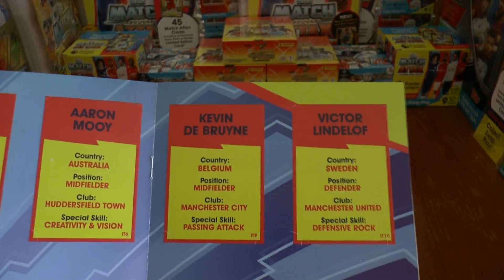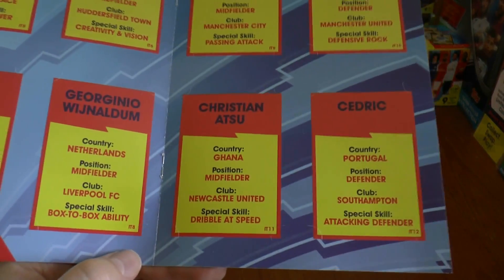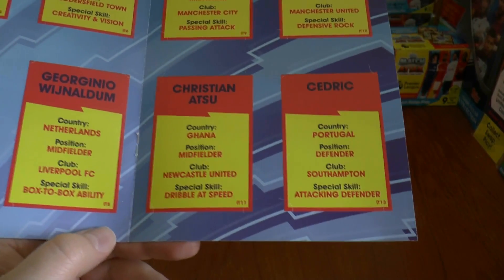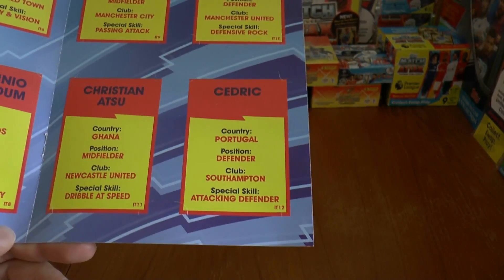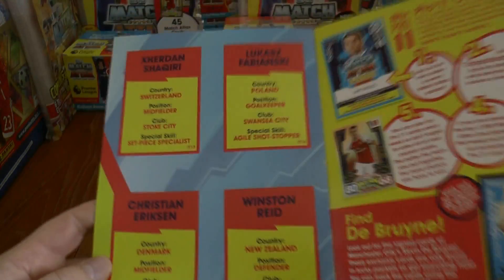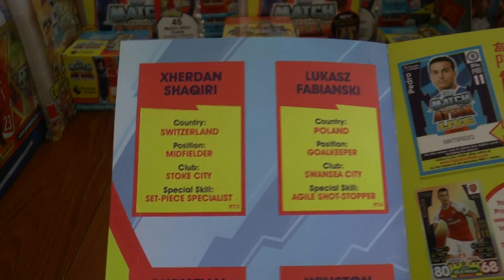KDB there of Manchester City, followed by Lindelof, who hasn't played so much for Manchester United — however a decent signing eventually, I would guess. Then you've got Atsu of Ghana, who plays for Newcastle now, signed on a permanent deal from Chelsea. Cedric Soares, the Portuguese right-back, plays for Southampton — he's made the exclusive subset. Then there's Shaqiri from Switzerland, a magnificent player for Stoke.